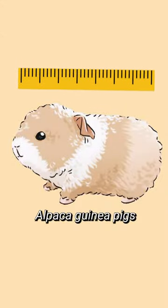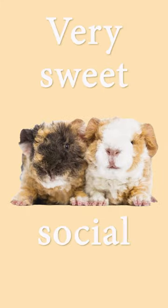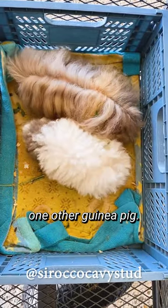On average, alpaca guinea pigs reach a length of 8 to 12 inches and weigh up to 2.5 pounds. They are known to be very sweet and social and do best living with at least one other guinea pig.